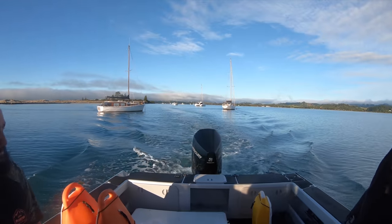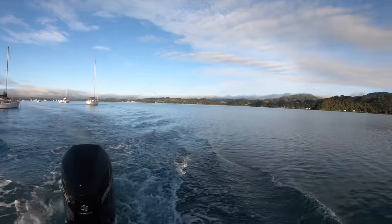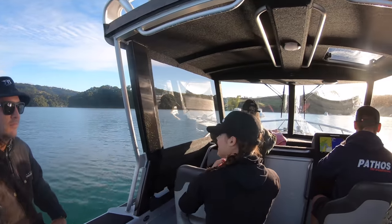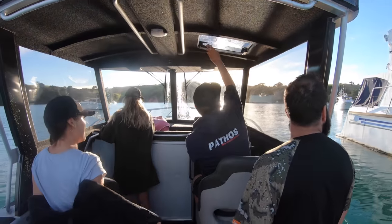Today we're heading out on Dan's new boat. Weather forecast isn't looking great. Dan's got his Justin Bieber playlist playing, but hopefully the weather's going to improve through the day and we might get into some good diving.